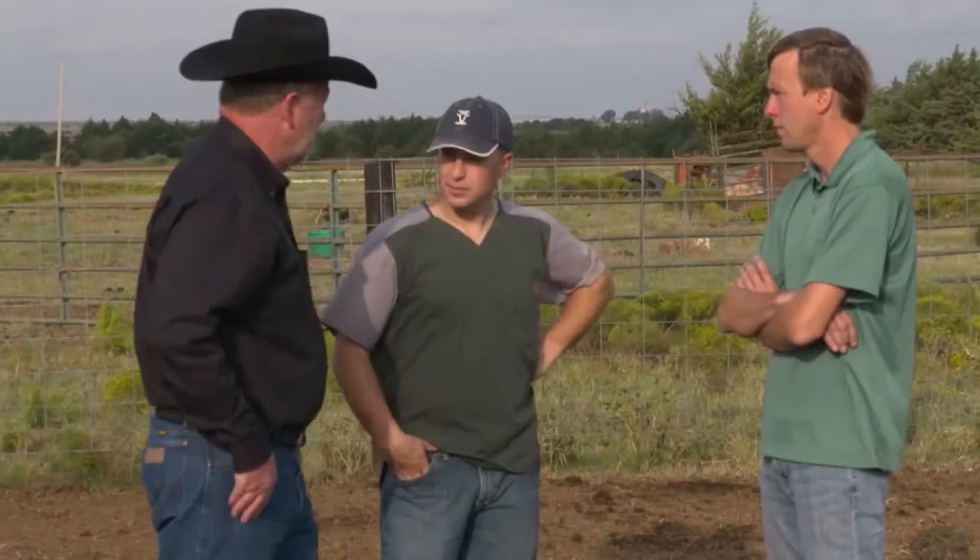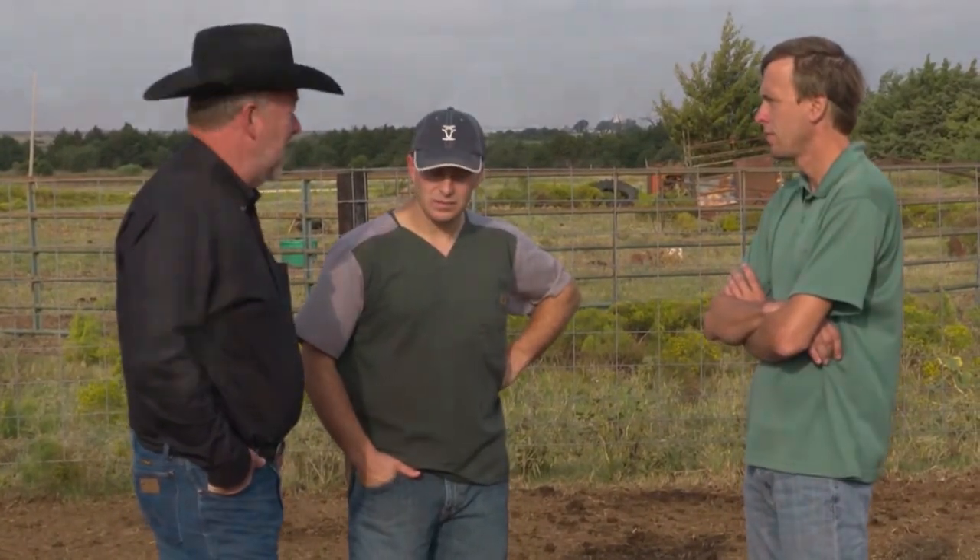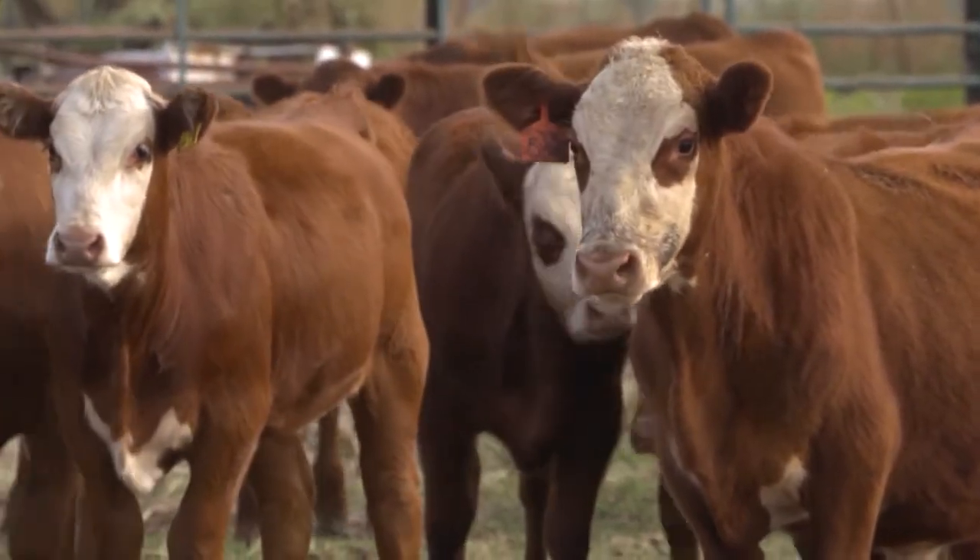It's fall in Oklahoma, and Dr. Pete Streck knows that this time of year is a busy one for his clients. He also knows it's a stressful time of year for their cattle.